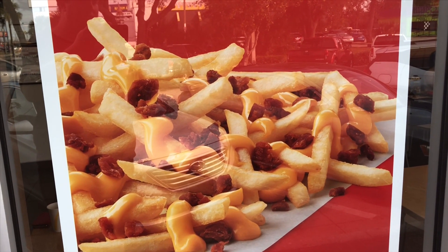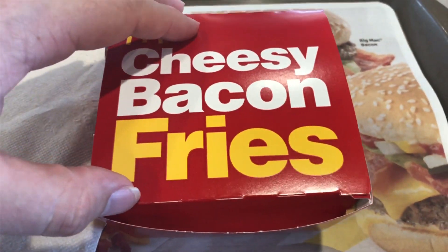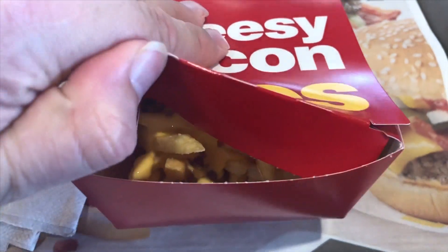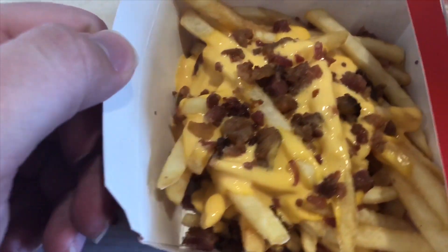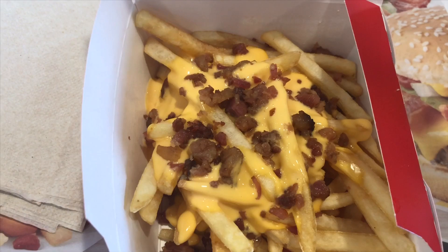That looks delicious — I don't know what does. Alright, so my food just arrived. I got some other stuff, but obviously it's normal McDonald's. This is what I'm looking for. Let's open it up. Aww yeah. Look at that. Looks and smells delicious. Let's see if it's as good as it looks.